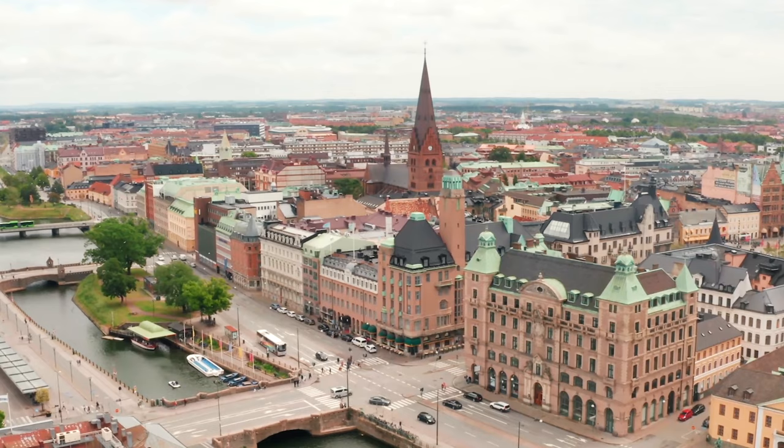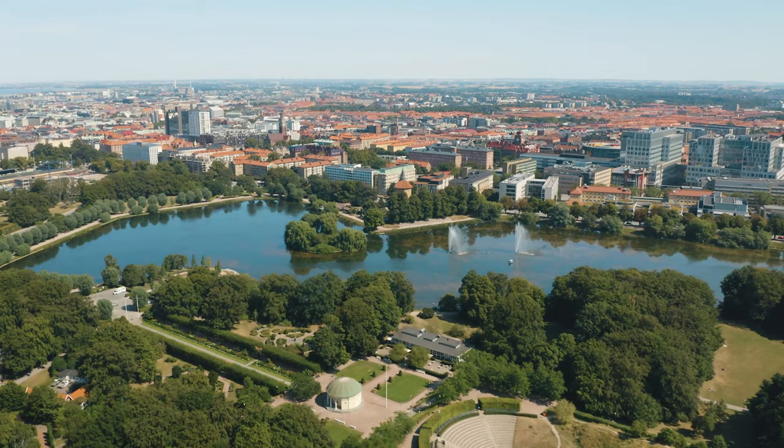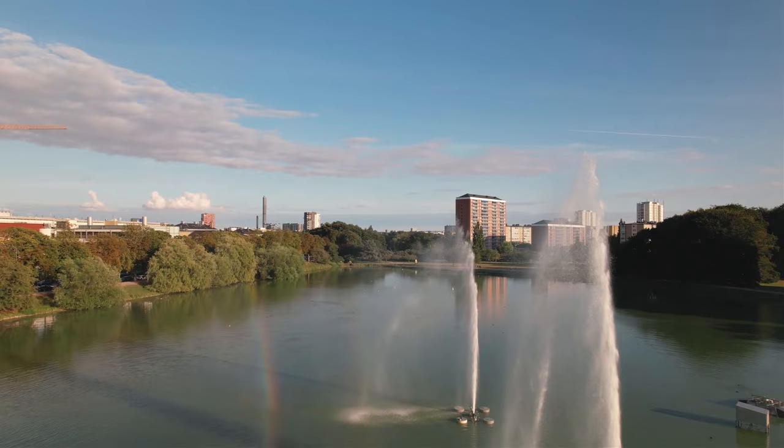The one thing you'll notice about Malmo is that it's very clean and very green. It's one of the greenest cities I've ever been to. But it's not just about parks — there's plenty of cool quirky things to do here, so let me show you around the place.